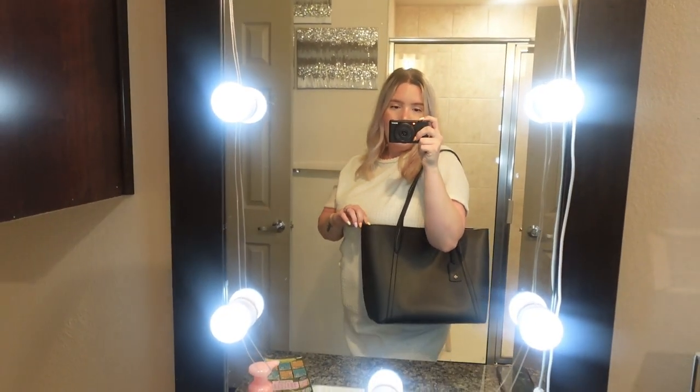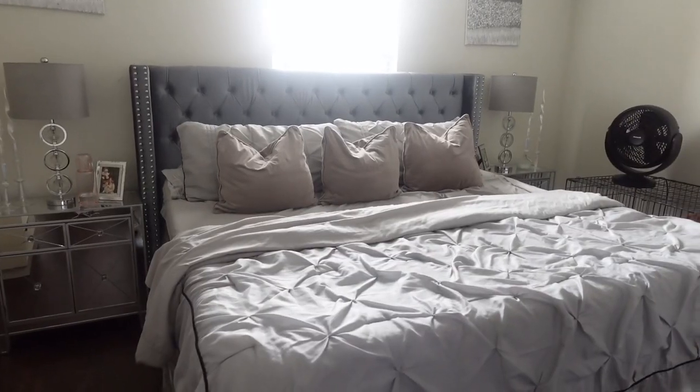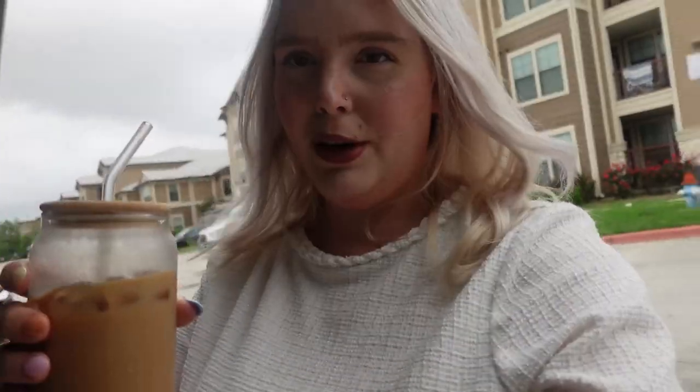I just threw on my Kate Spade bag with it — I just think this big chunky bag makes it look so cute. I went ahead and already made the bed. We're gonna get Rowan ready and then we'll be ready to go. I'm bringing my coffee — can't forget that — with the little lid on it. He keeps pressing the unlock button on the car. Alright, we'll see you at church!